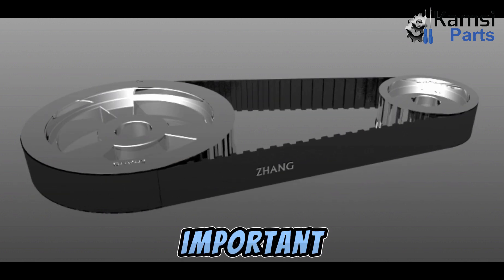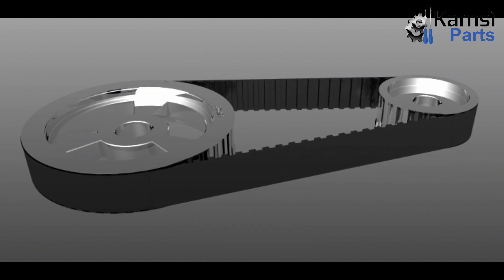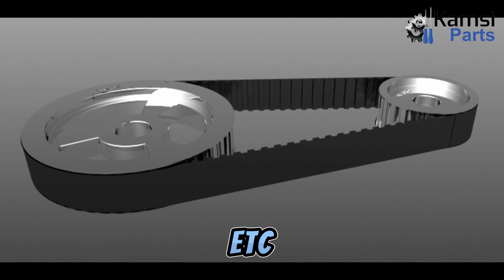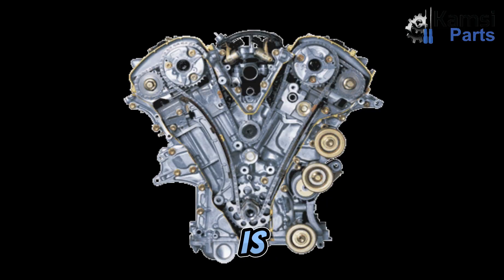Timing is so important that if one movement escapes, it can affect the efficiency of the engine, leading to loss of power, misfires, etc.